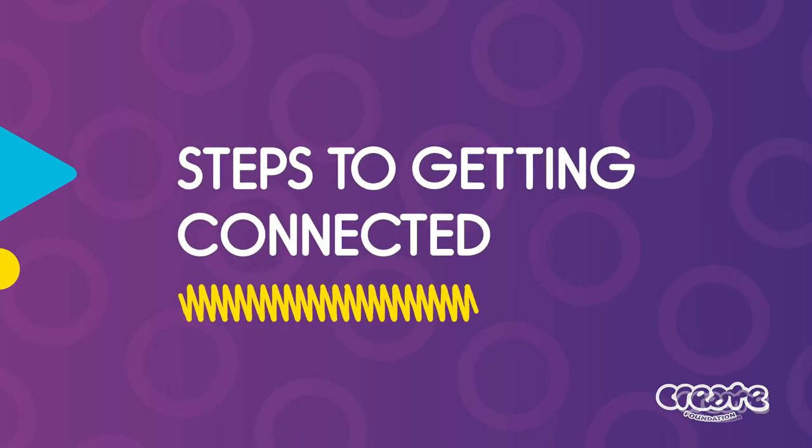Steps to getting connected. Hi, I'm Janice, a CREATE Youth Consultant. Hi, I'm Cara from Next Step Plus at YFS. Hi, I'm Eli, a Transition Officer. Today we're talking about supporting care experienced young people in Queensland in accessing important ID documents and empowering them to get connected to key services and networks. There's also a handy resource that goes along with this video, so make sure you check it out for a link.